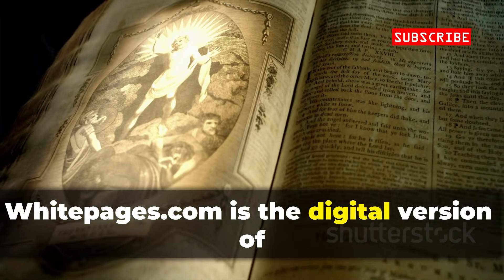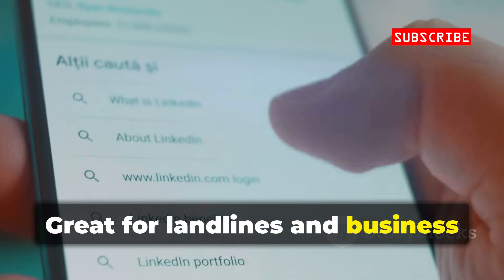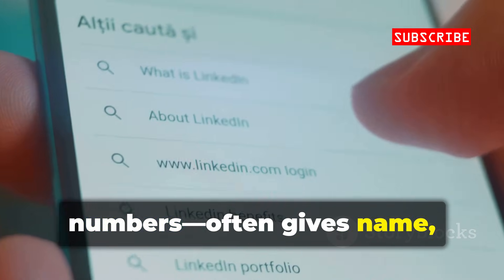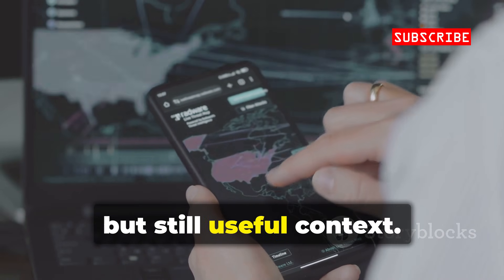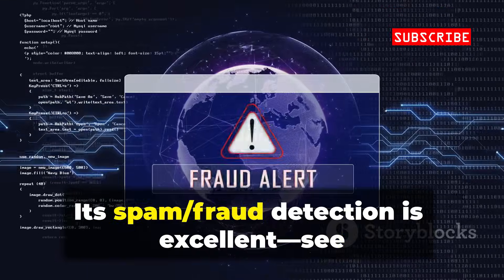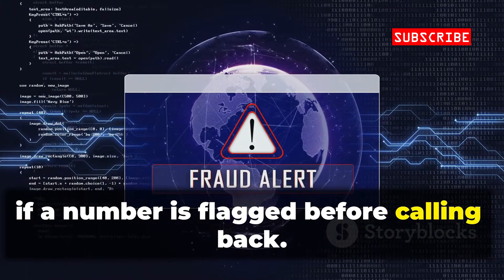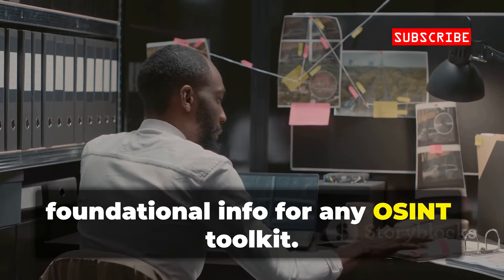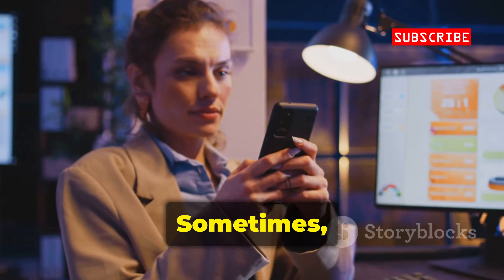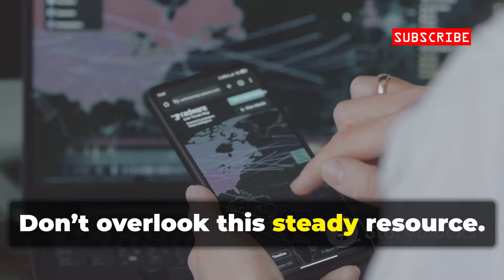WhitePages.com is the digital version of the old phone book. Great for landlines and business numbers — often gives name, address, and carrier. For mobiles, you'll get less, but still useful context. Its spam and fraud detection is excellent; see if a number is flagged before calling back. Reliable, foundational info for any OSINT toolkit. Sometimes the classics are best — don't overlook this steady resource.